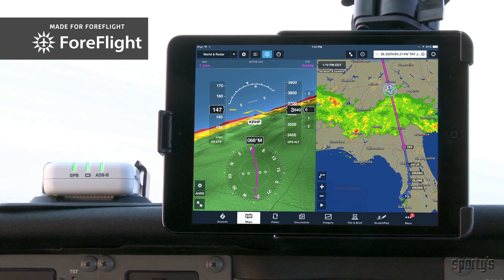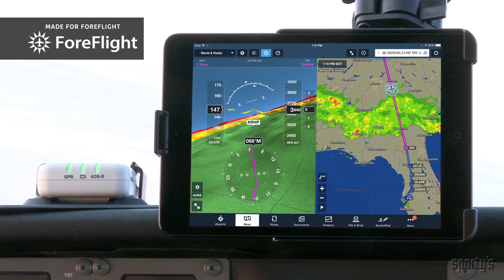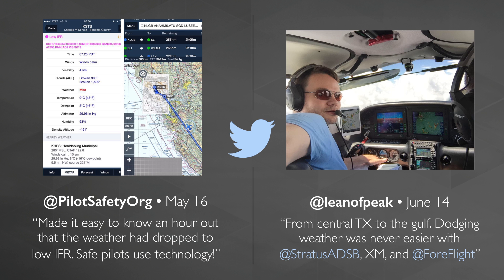And everything is beautifully displayed in ForeFlight Mobile. Stratus is changing the way pilots fly, from VFR weekend flyers to professional jet pilots.